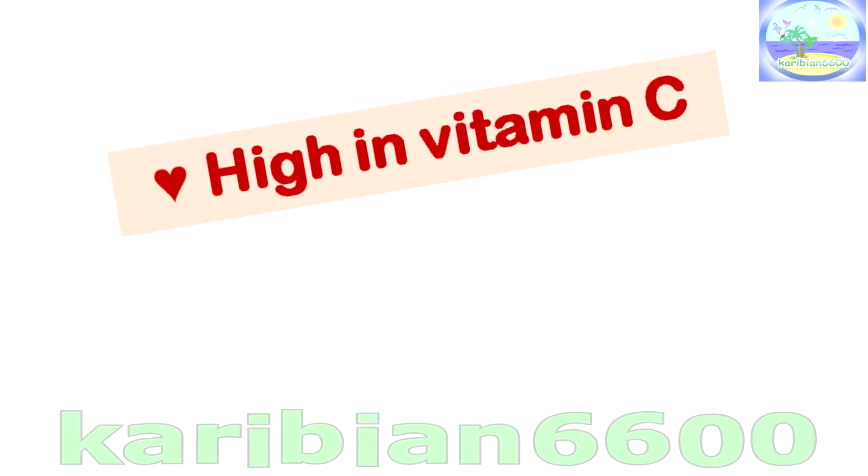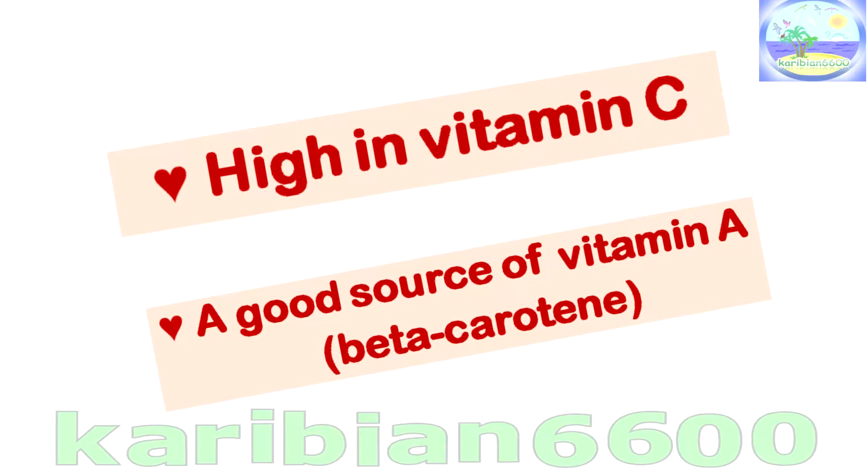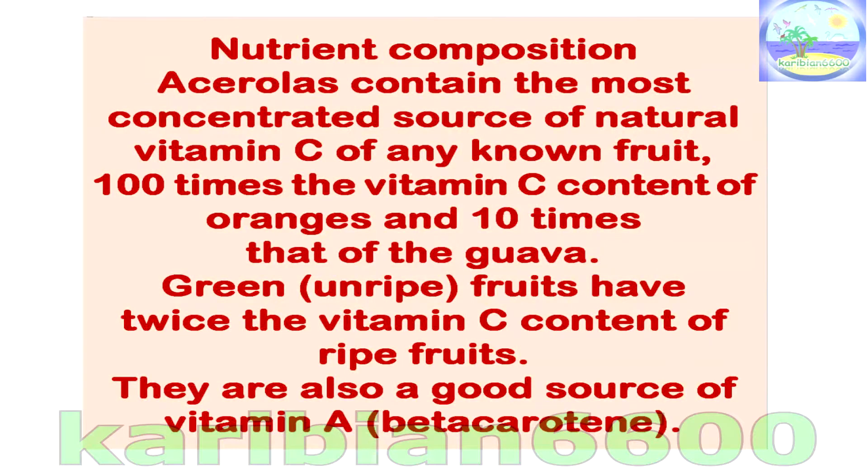Acerolas are high in vitamin C and a good source of vitamin A and beta-carotene. They contain the most concentrated source of natural vitamin C of any known fruit — 100 times the vitamin C content of oranges and 10 times that of guava. Green fruits have twice the vitamin C content of ripe fruits. They are also a good source of vitamin A and beta-carotene.